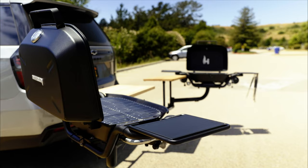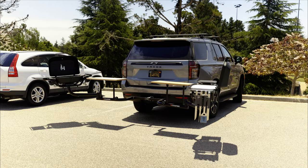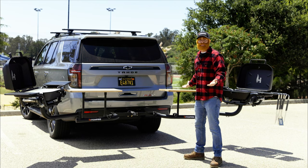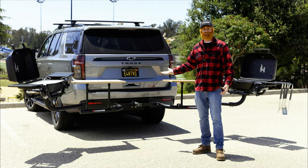Well, I'll be a horse's donkey — behold the holy grail of tailgating setups: the dual station. You got a left grill, you got a right grill, you got enough prep space to make you weep with joy. This is tailgating nirvana, folks. Am I right?